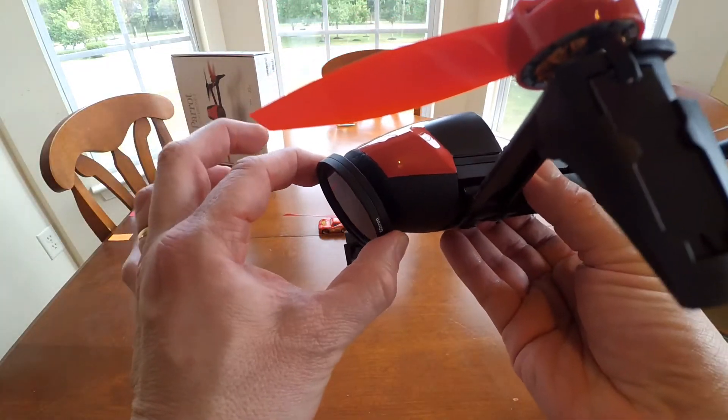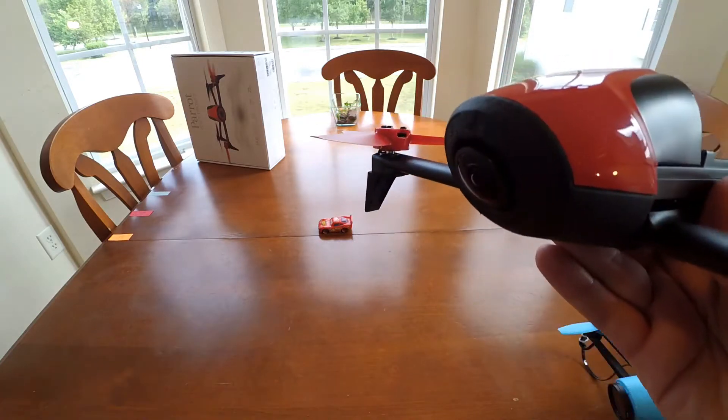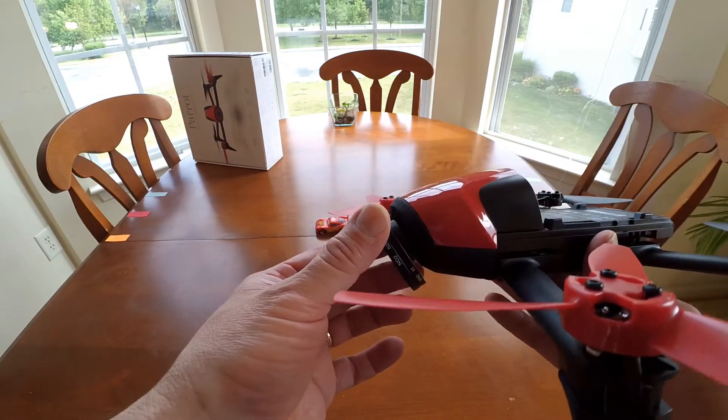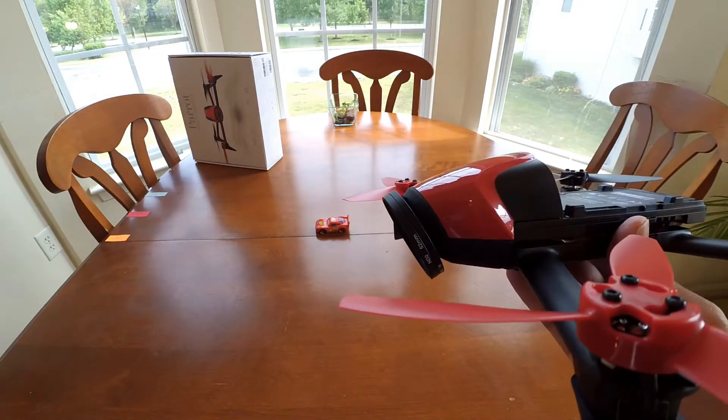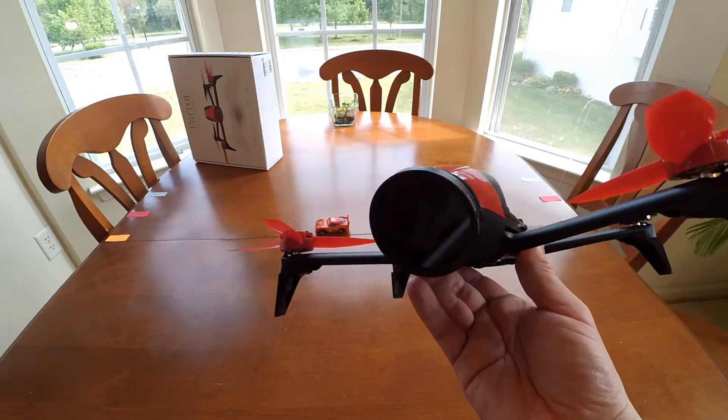One of the things about this particular camera is the lens is pointed down a lot further. If we put the 52mm lens on there, what I'm wondering is how much, if any, field of view we'll lose with having this on there — if we lose anything at all.